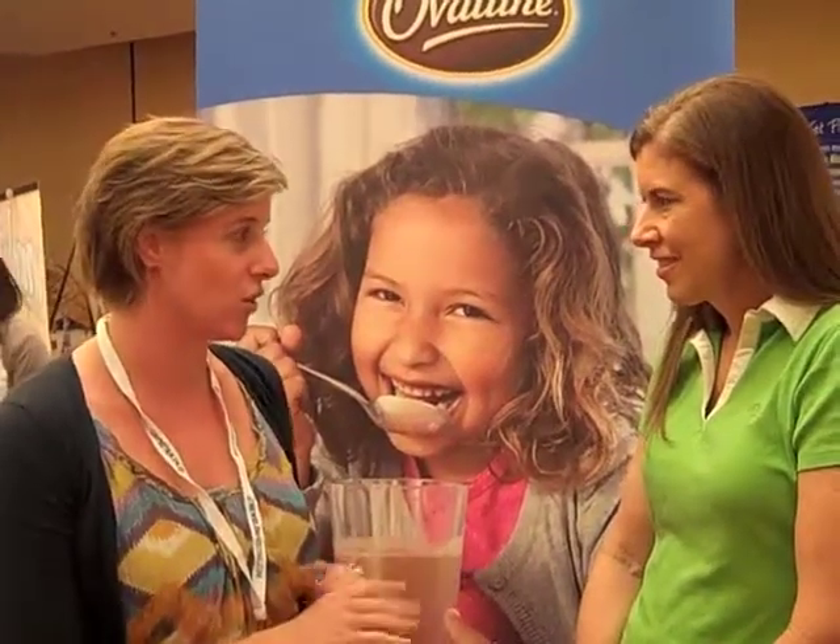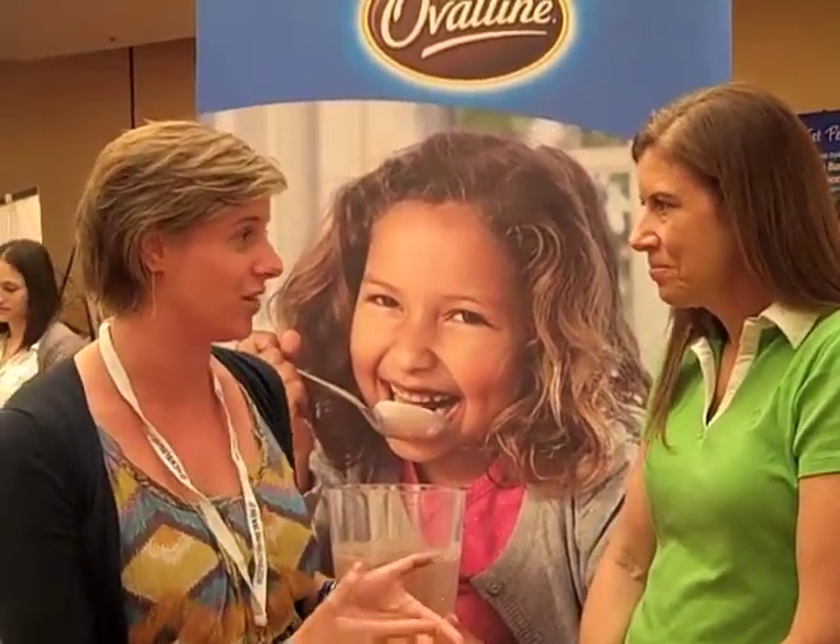And it still tastes as good as you've always had, and in fact even better with our rich chocolate flavor.